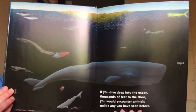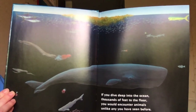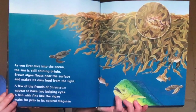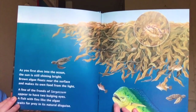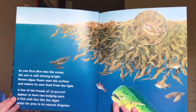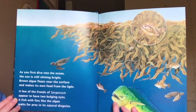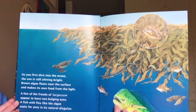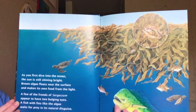If you dive deep into the ocean, thousands of feet to the floor, you would encounter animals unlike any you have seen before. As you first dive into the ocean, the sun is still shining bright. Brown algae floats near the surface and makes its own food from the light. A few of the fronds of sargassum appear to have two bulging eyes — a fish with fins like the algae waits for prey in its natural disguise.